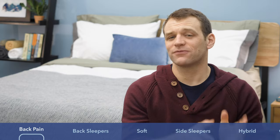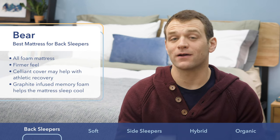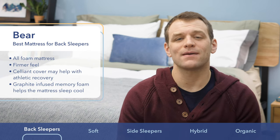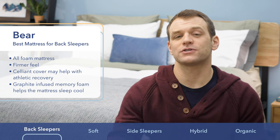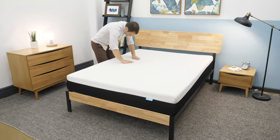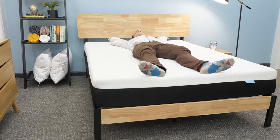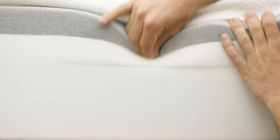The Bear is the best cooling mattress for back sleepers. The most important thing when it comes to avoiding back pain is proper spinal alignment. For back sleepers, that means keeping your hips from sinking into the mattress so they're aligned with your shoulders. The Bear is an all-foam bed-in-a-box mattress with a firmer feel that I really like for back sleepers. It does use a memory foam comfort layer, but it has a graphite infusion in it that helps draw heat away from the sleeper so you sleep a bit cooler.